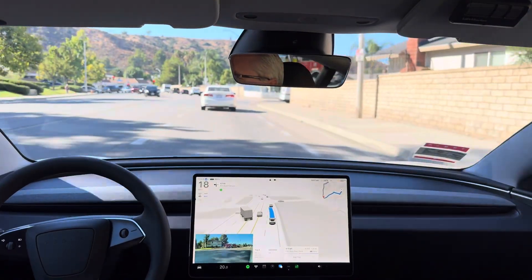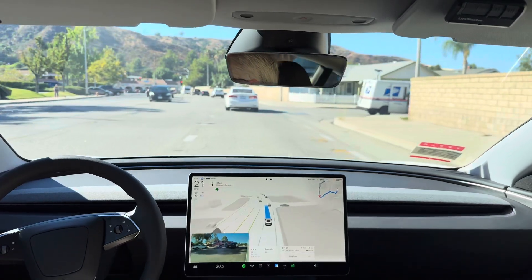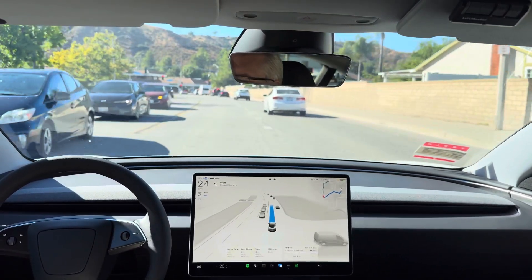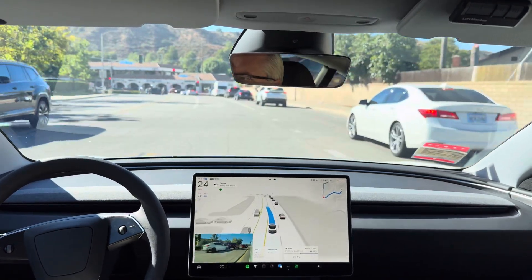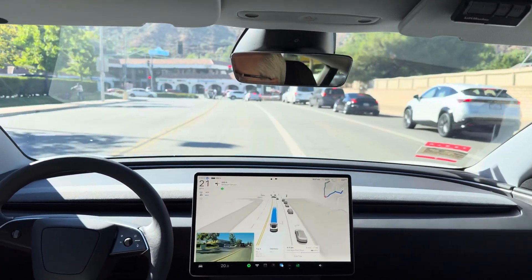Handling it well — it's keeping the left turn signal on to let people know we're moving over, which is excellent. Wow, another excellent edge case handled extremely well by FSD Supervised 12.5.1.3.